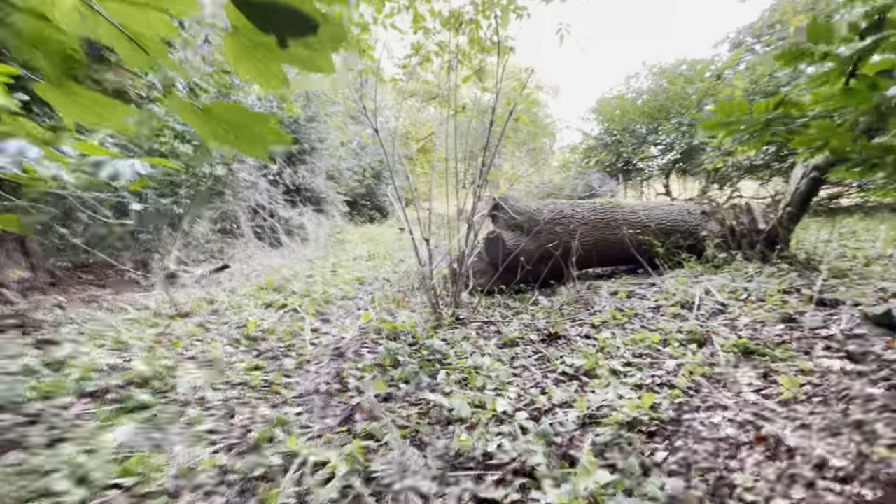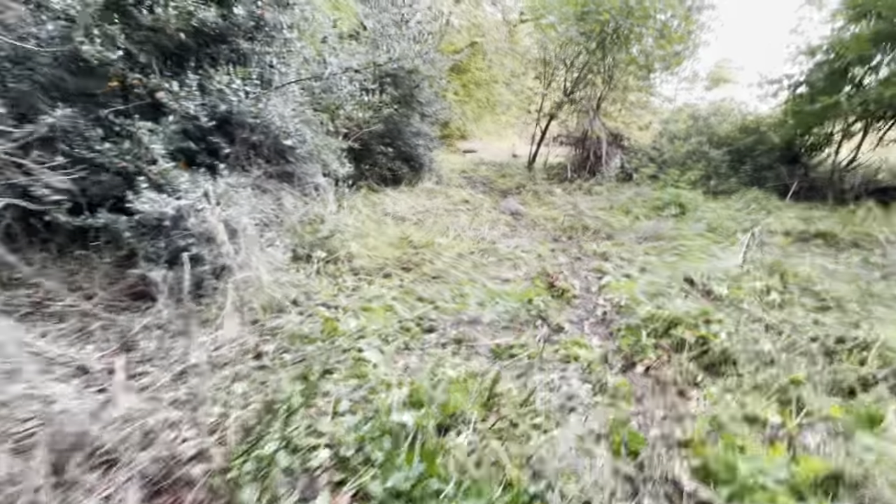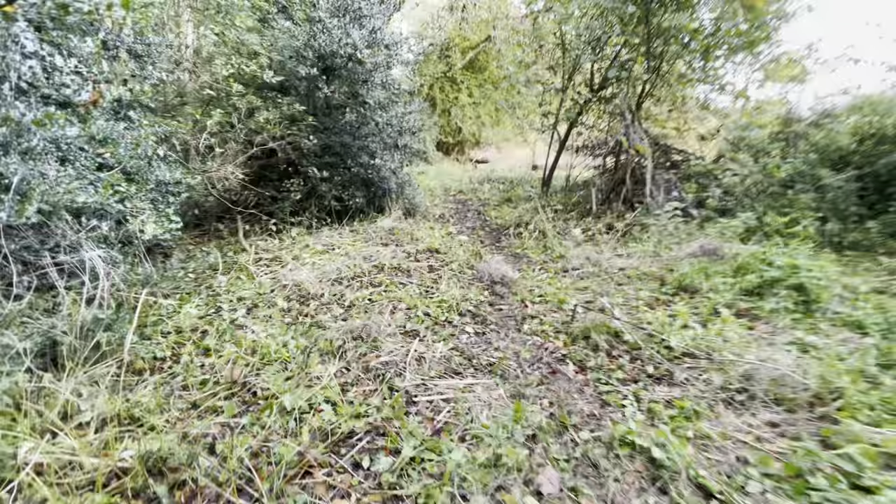There's that fallen ash that we sliced up slightly. This pathway in the spring is full of snowdrops.